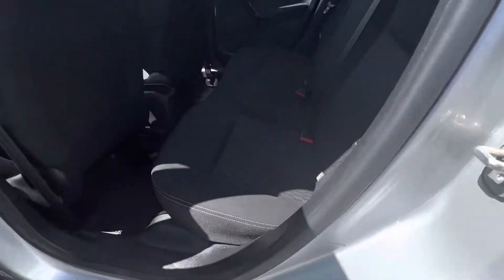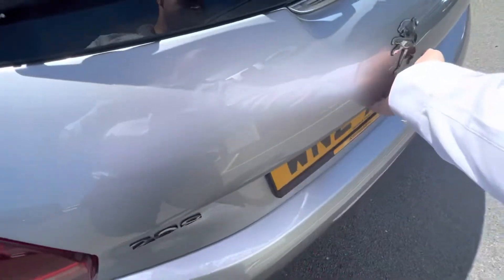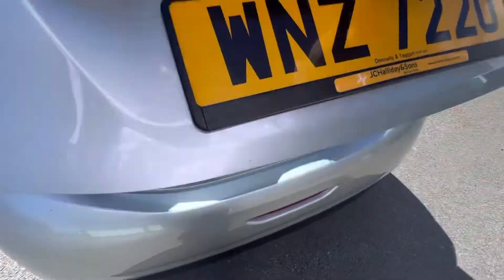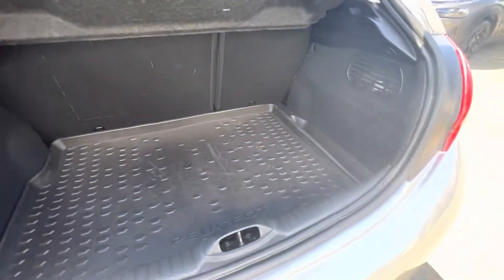The back seats here — you have a lovely cushioned interior right the way through. Great spacious area here in the back. Going on the boot here now and you can see again loads of space and great depth of the boot.